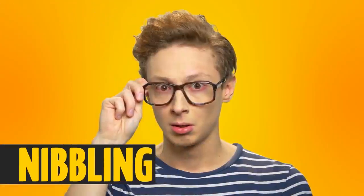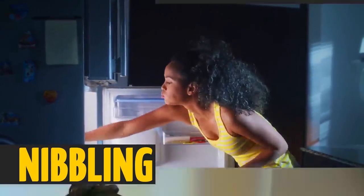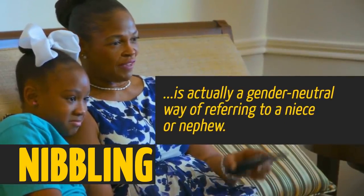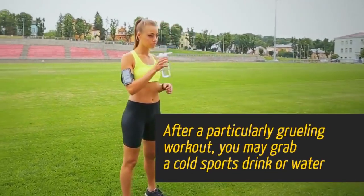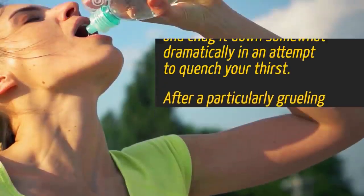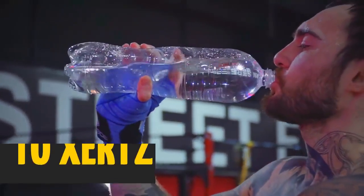Do you know what 'nibbling' means? No, this isn't referring to what you do alone quietly in the kitchen at 2 a.m. A nibbling is actually a gender-neutral way of referring to a niece or nephew, kind of like 'sibling' for brothers and sisters. After a particularly grueling workout, you may grab a cold sports drink and chug it down somewhat dramatically to quench your thirst. The verb for this is to zertz.